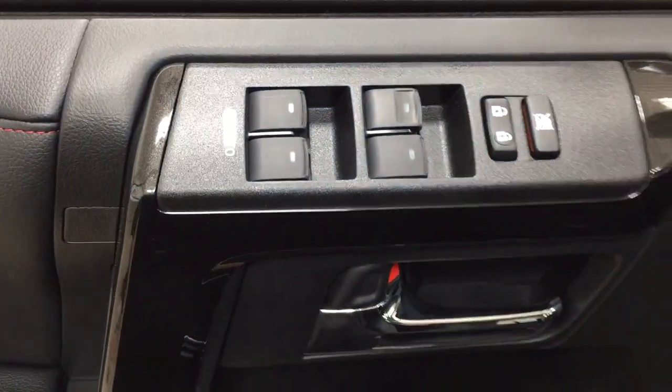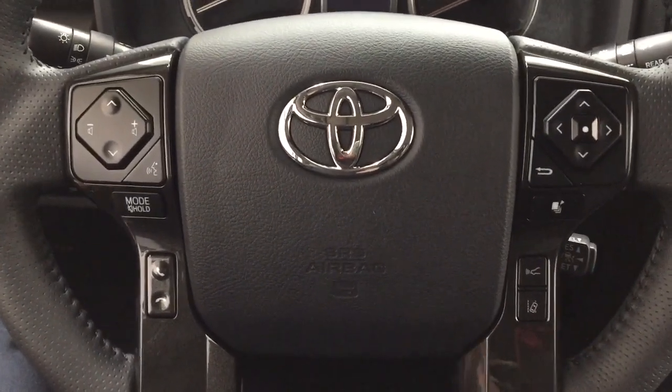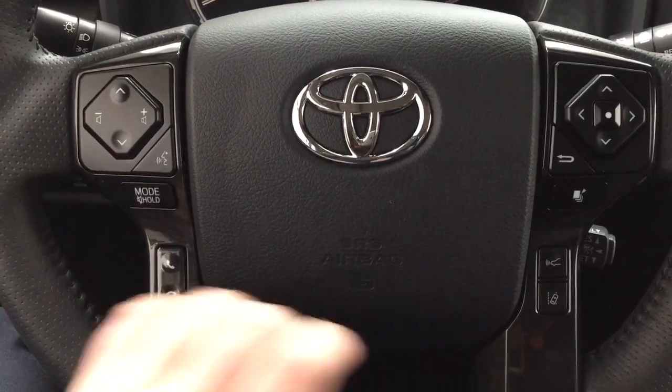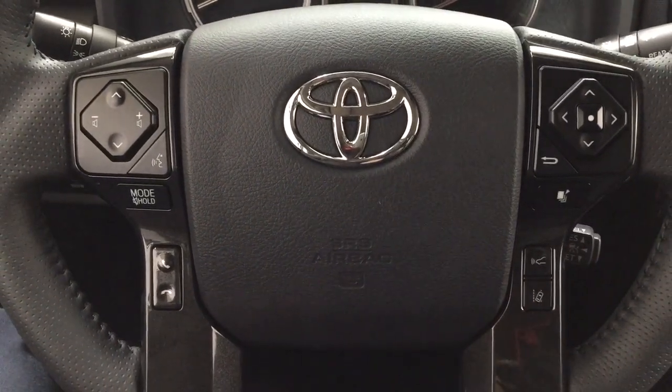You also have window locks, power locks, and window controls for both your front and rear windows. A couple of the controls on the steering wheel include your seek function, volume control, voice recognition, mode select, Bluetooth, and the scroll function for your multi-informational display with your lane departure alert and cruise control.